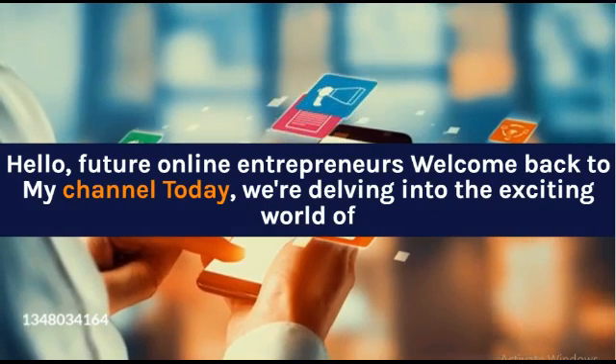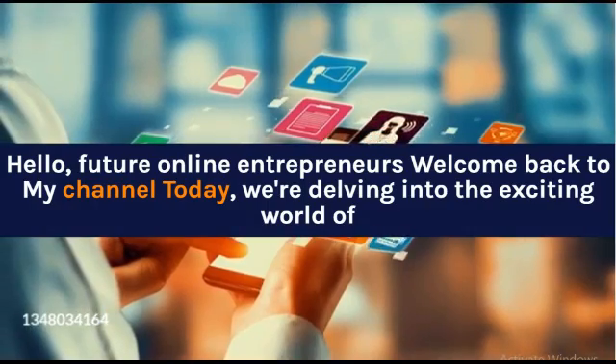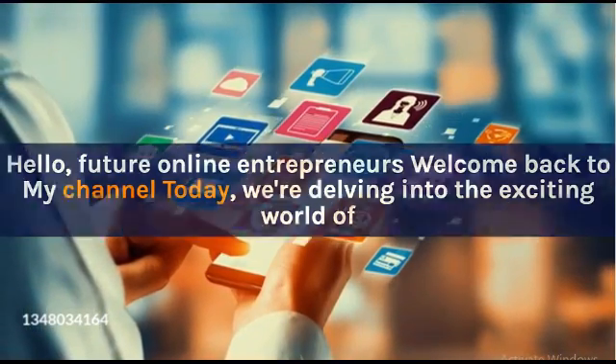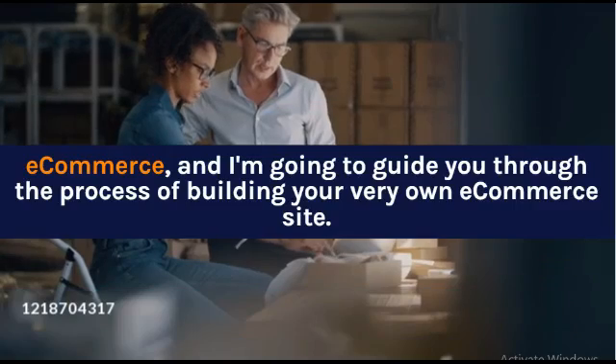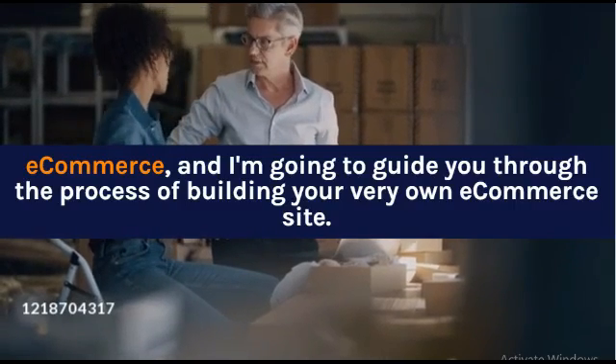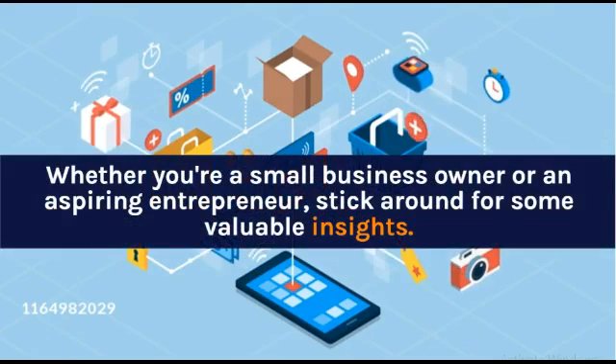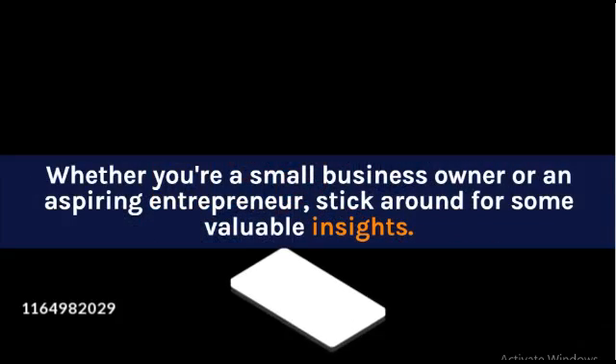Hello, future online entrepreneurs! Welcome back to my channel. Today we're delving into the exciting world of e-commerce, and I'm going to guide you through the process of building your very own e-commerce site. Whether you're a small business owner or an aspiring entrepreneur, stick around for some valuable insights.